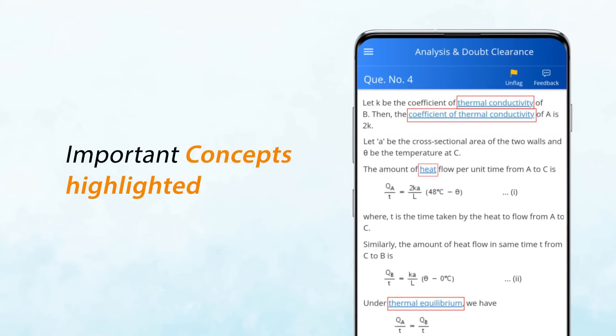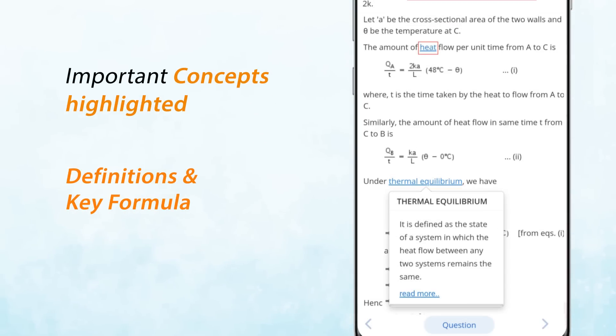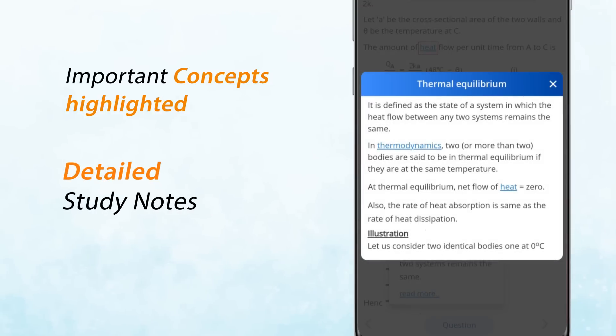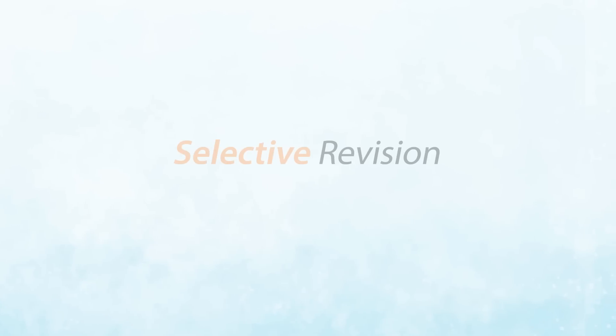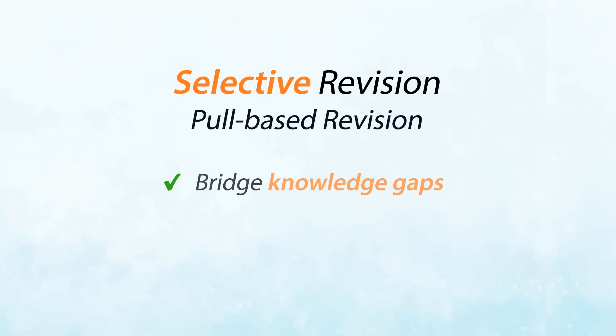To save your time in repeated revisions, we have highlighted the important concepts used in the detailed explanations in blue color. If you don't recall any concept, just tap the concept in blue color and you get the definition, key formula, and the complete study note of that concept with illustration. This selective revision in a pull-based manner helps you bridge knowledge gaps quickly and save your time in revision.